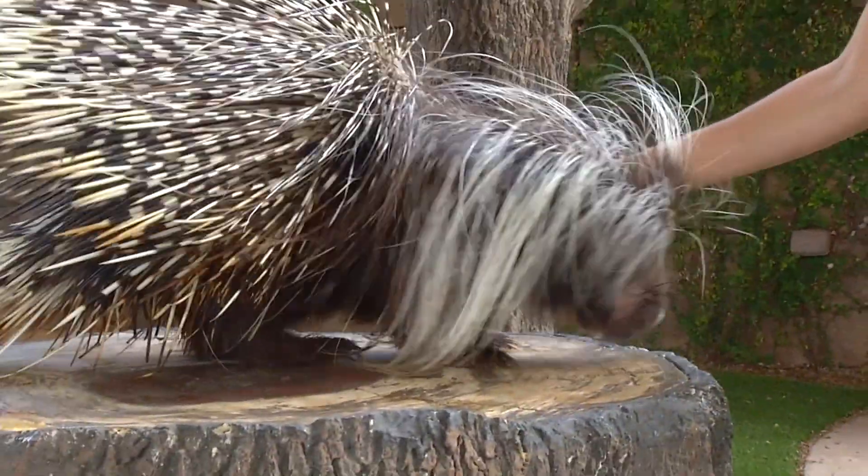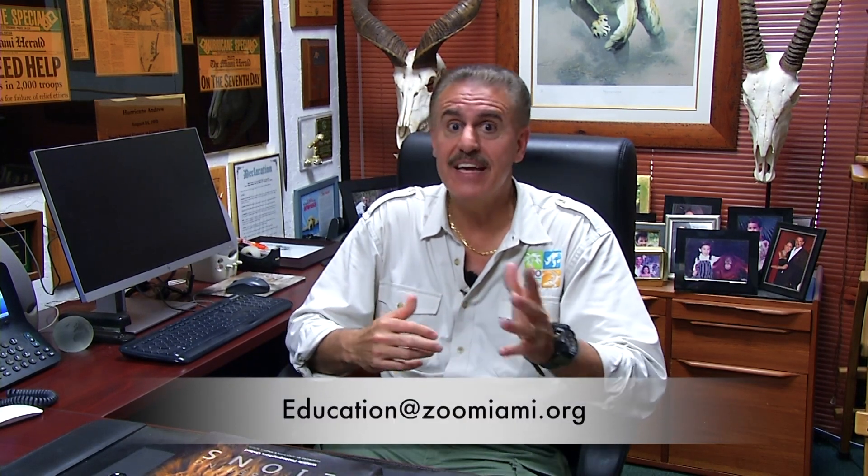That does it for another edition of Zoo Academy. I'm Ron McGill here in my office at Zoo Miami. I hope you're enjoying Zoo Academy. If you've got any questions regarding any of the things you see on any of the segments, please email them to education@zoomiami.org, and hopefully I can get to some of them in future segments and give you some good answers. We'll see you around.